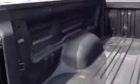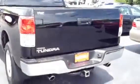Even has a spray-in bed liner from Southeast Toyota. It's very nice — they do a wonderful job. As you can tell, this is a beautiful, beautiful truck. Very clean, non-smoker.